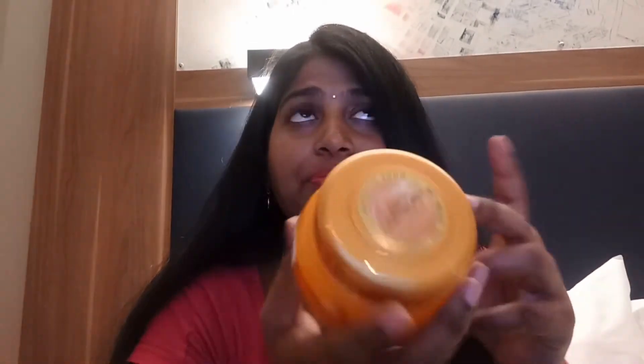You get 300 ml of the product in the tub, which is really nice. This cost me around 5.9 to 6 euros for the 300 ml, which is around 480 to 500 Indian rupees — a really decent amount for a full tub of product.